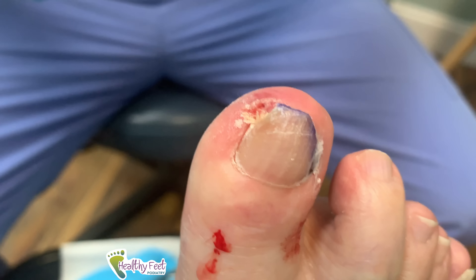That was pretty simple. It's actually a simple solution. The nail grew out this way and dug right into that corner, and it just remained infected. Now we've drained it all, so it should be good.